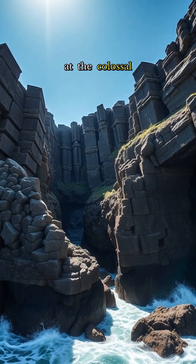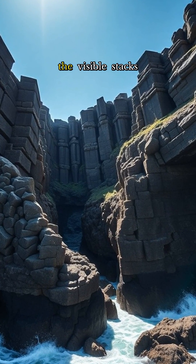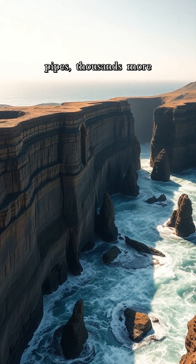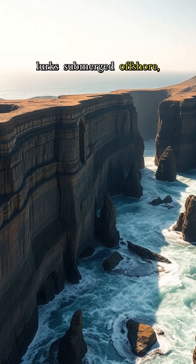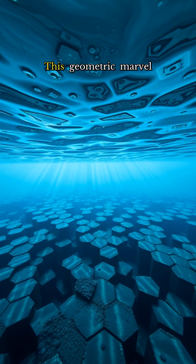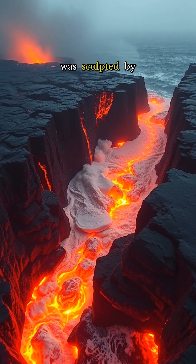Gaze in awe at the colossal scale of this natural wonder. While the visible stacks tower up to 12 meters high, like giant organ pipes, thousands more lurk submerged offshore, part of a vast underwater plateau stretching for miles.